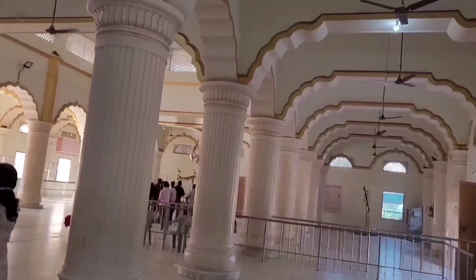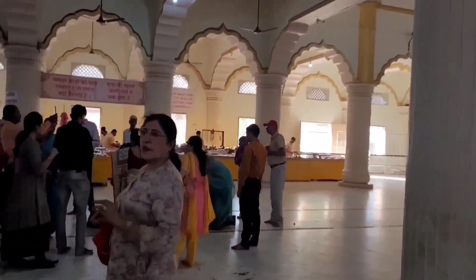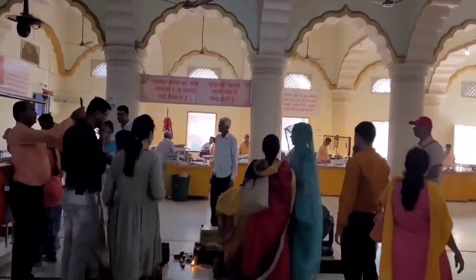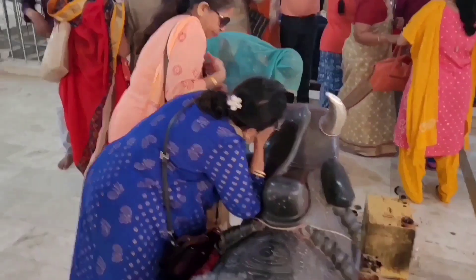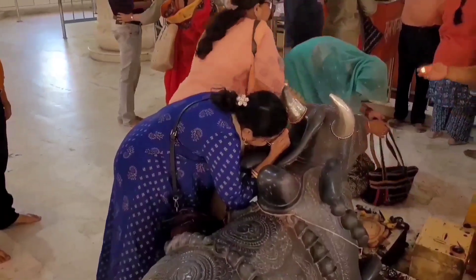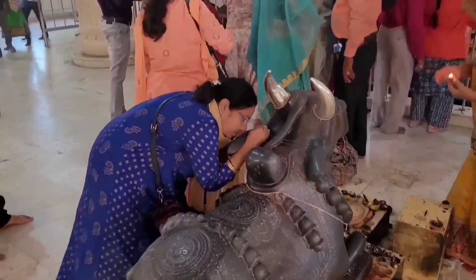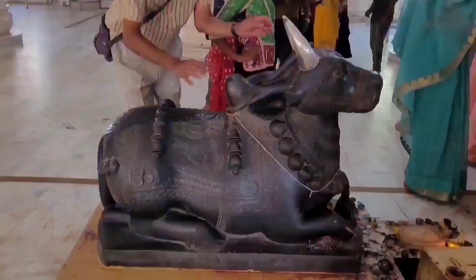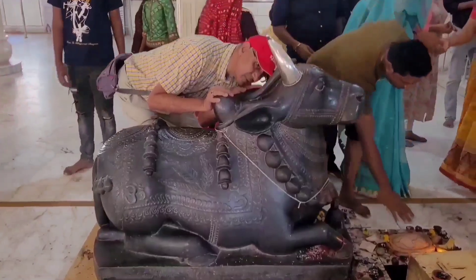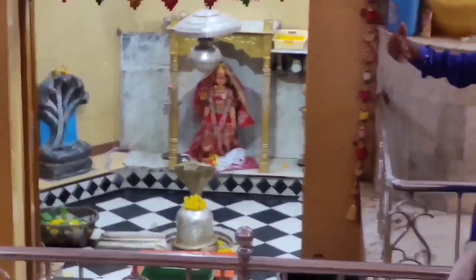Nageshwar is 17 km from Dwarka. A huge idol of Lord Shiva is present at the very entrance. Since Shiva killed Daruka the demon here, it is called Darukavana. The music king Gulshan Kumar of T-Series renovated this temple. A beautiful idol of Nandi can also be seen here. And this is Lord Nageshwar.